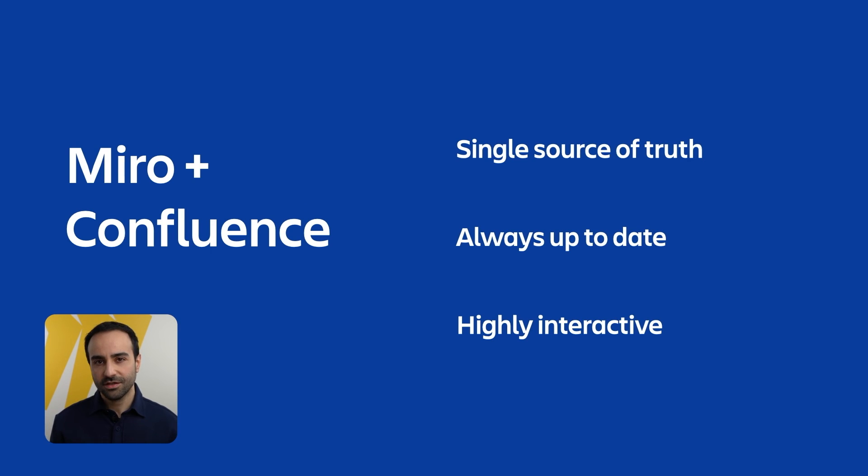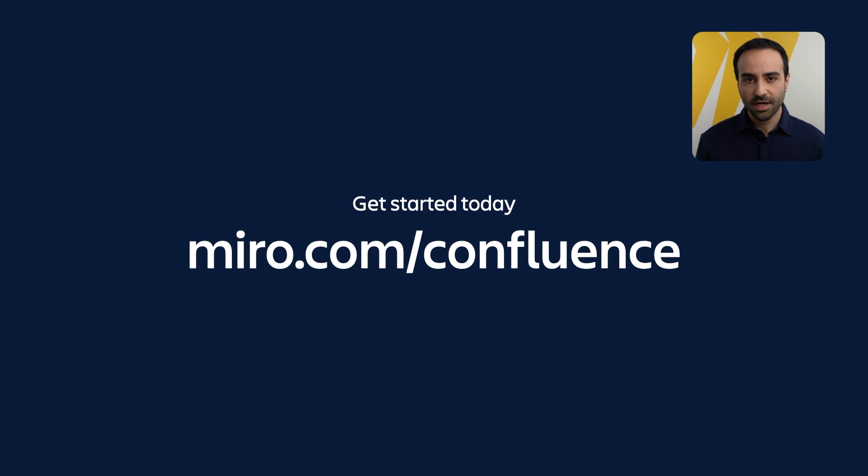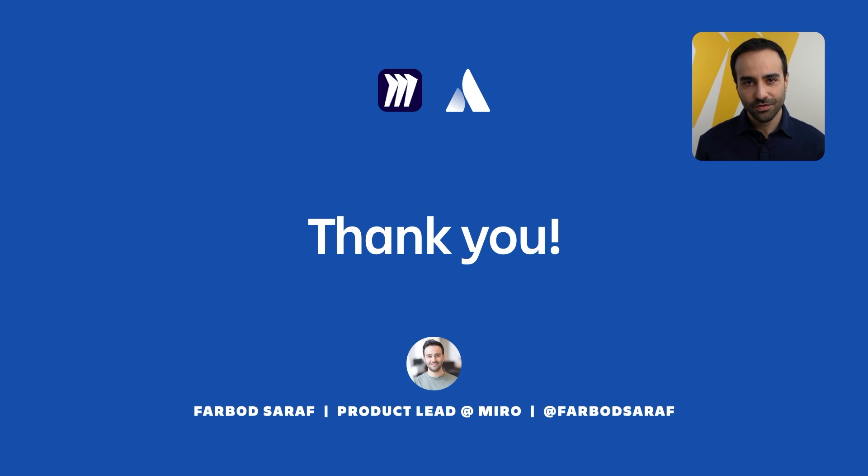I hope you enjoyed seeing this integration in action. With the power of these two tools combined, you have a single source of truth that is always up to date. Plus, the highly interactive features enable seamless collaboration for your team members regardless of their location. I'd like to invite you all to try out this integration for yourself by going to miro.com/confluence. Thank you all for joining me today — if you have any questions, please reach out on my socials, either Twitter or LinkedIn, and I'll get back to you.